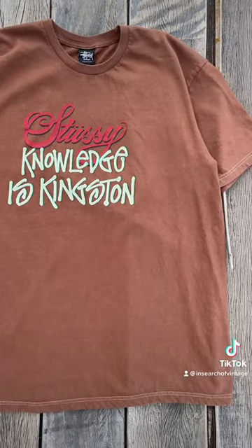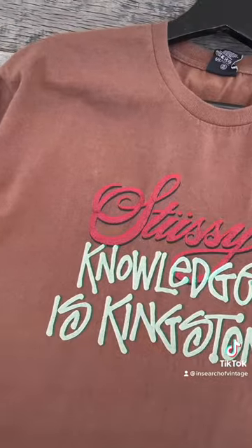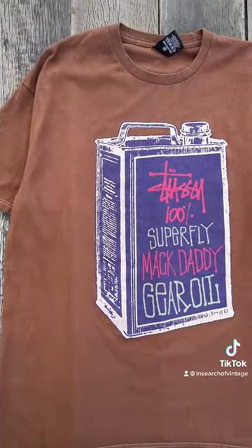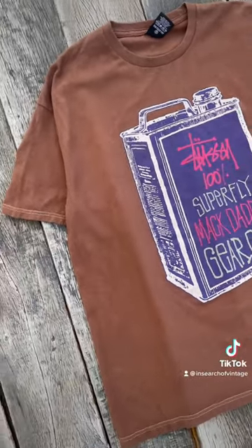I wanted to dye them and restore them to a different color — brown — because I think it gives them a pretty fire vintage flair. I also think these graphics pop a lot better being brown rather than white. Let me know what you guys think.